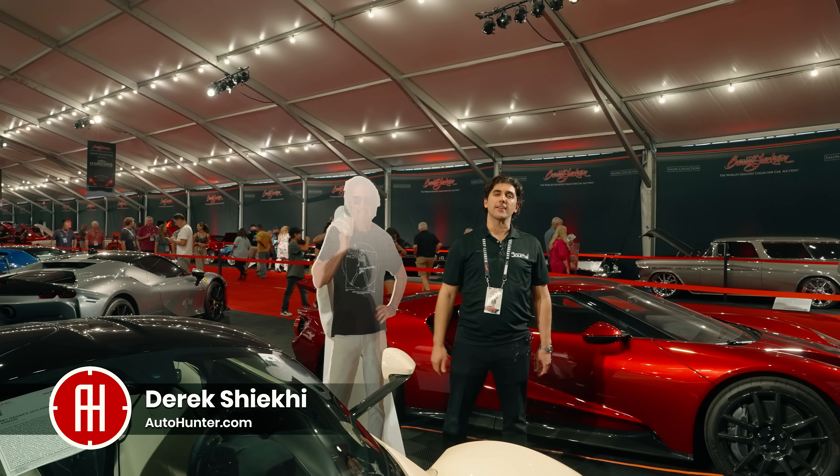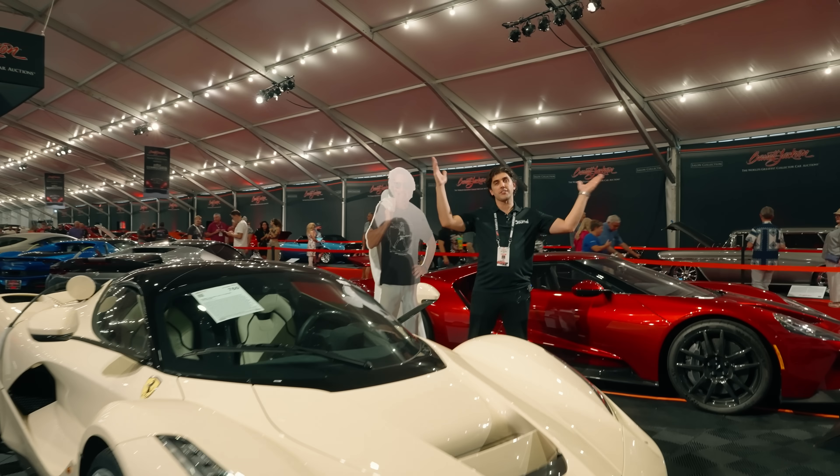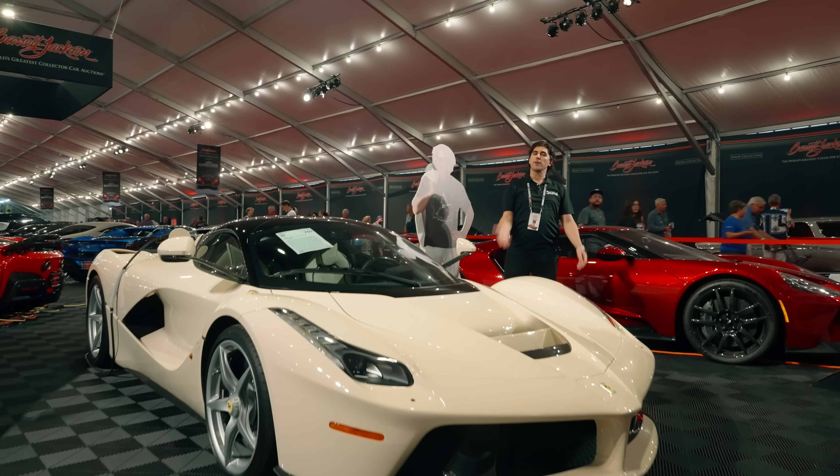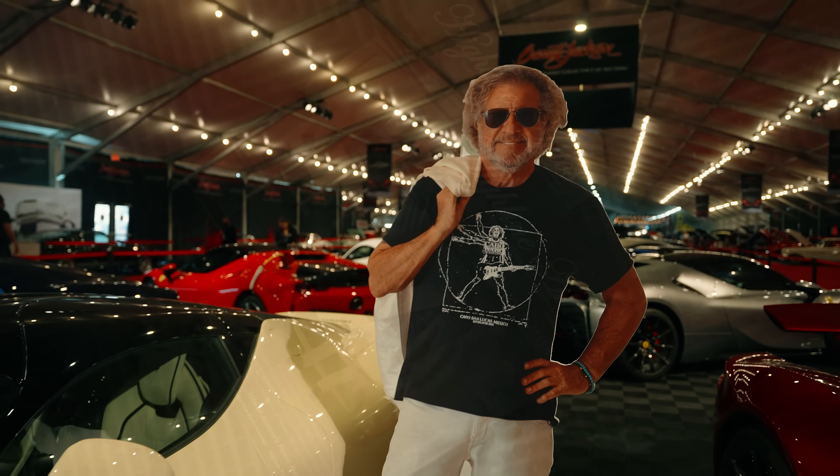Hi, everyone. I'm Derek Shakey with the Collector Car Network, and I am here at one of the world-famous Barrett-Jackson auctions. I've got a question for you: if you were a world-famous rock star, what kind of car would you buy?